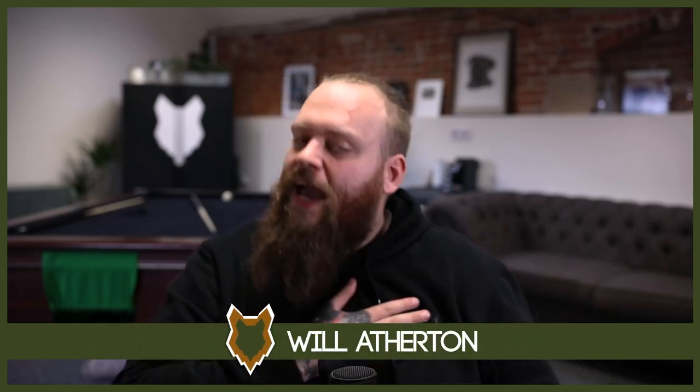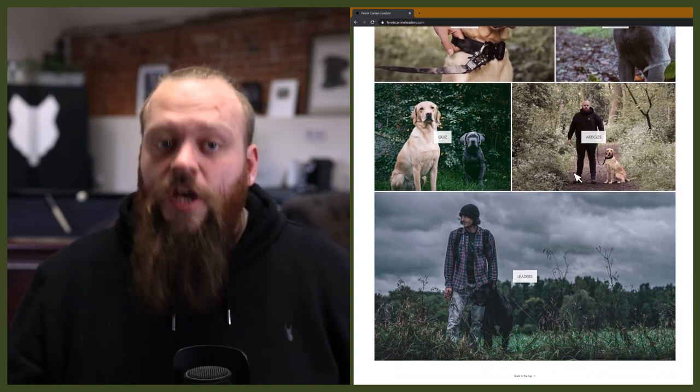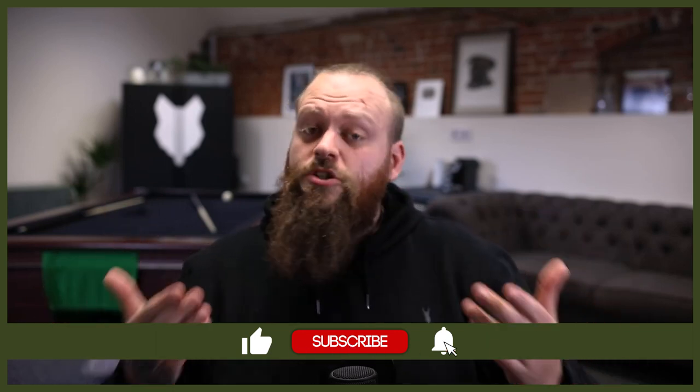Welcome back to the Fenrir Bull Mastiff Show. If this is your first time here, my name's Will. I'm a canine behaviourist and I'm the founder here at FenrirCanineLeaders.com. This channel is dedicated to teaching you everything you could ever want to know about the incredible Bull Mastiff, and how you can become a high-level canine leader that raises perfect Bull Mastiff companions. If you love the Bull Mastiff as much as we do here at Fenrir, start your journey by hitting that subscribe button and turn on the notification bell.